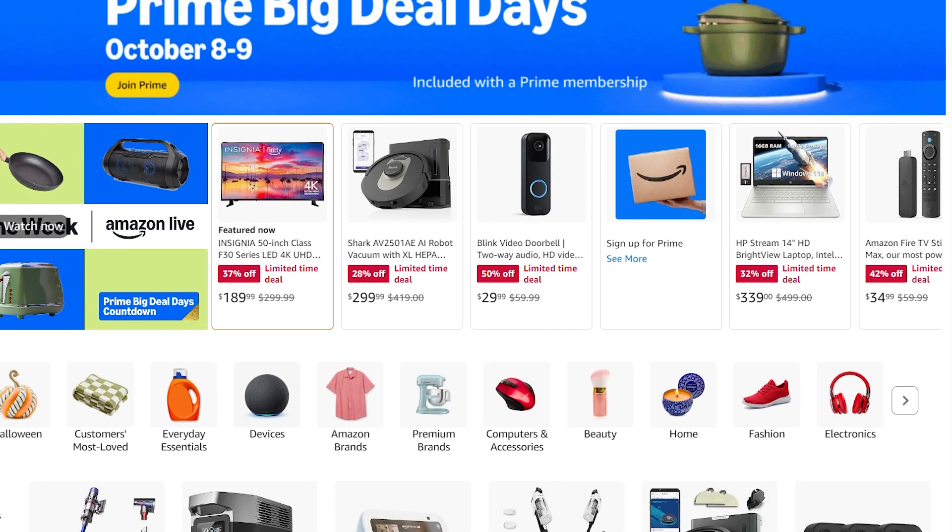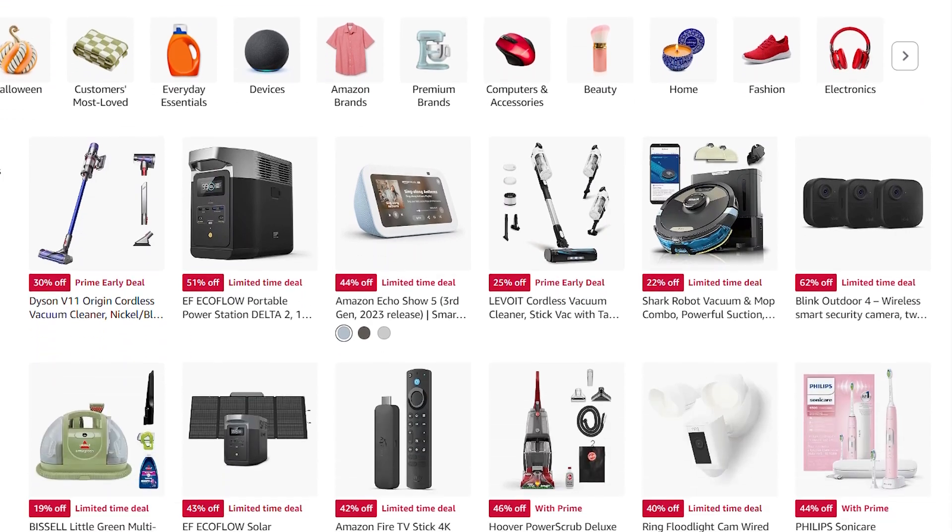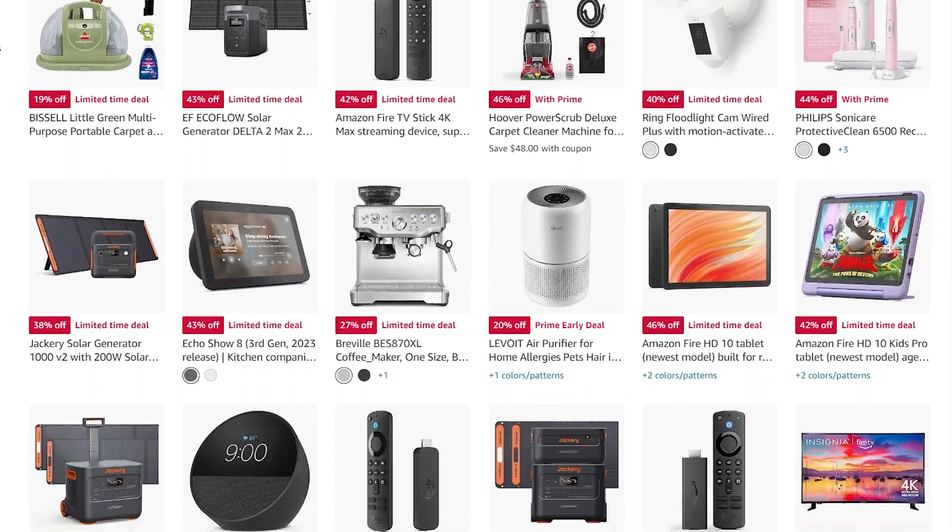Each of the 10 deals featured in this video is unmissable, and links to all the deals are in the description below.